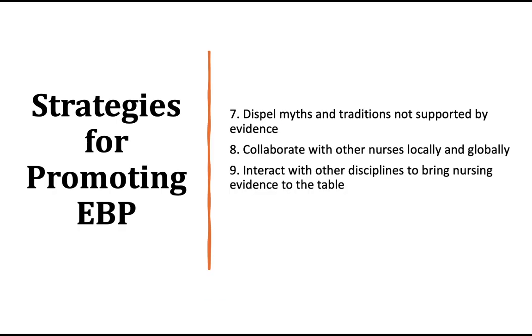Strategies for promoting EBP continued: dispel myths and traditions. My motto has always been, paradigms are meant to be broken. Just because some big guru did the study and said it can't be replicated or whatever — guess what? They could have easily missed a step. The 42 steps you're doing to conduct a research study could have easily gotten something wrong, which is why replication is so important. If somebody said this is the only way it could be, that should be challenged and you should try to break it.